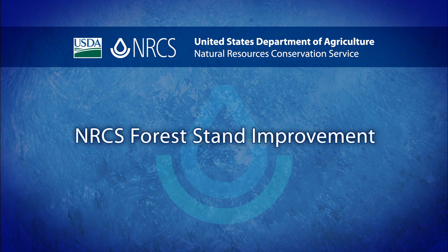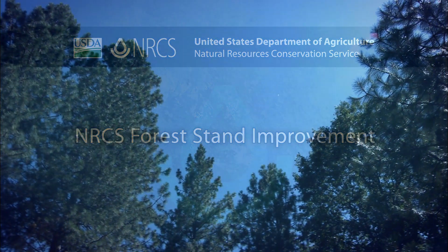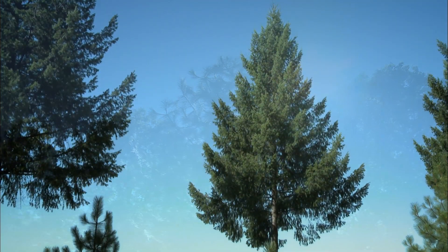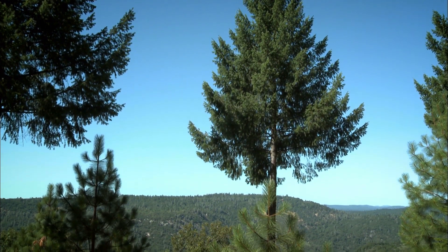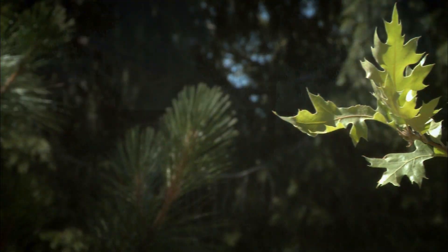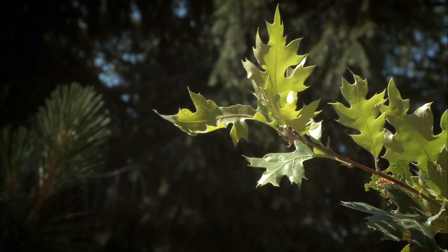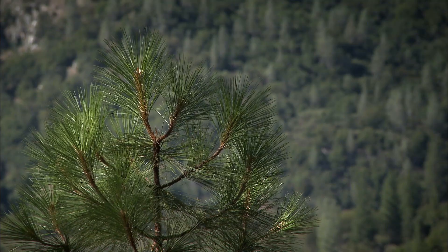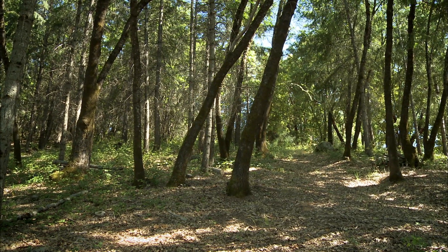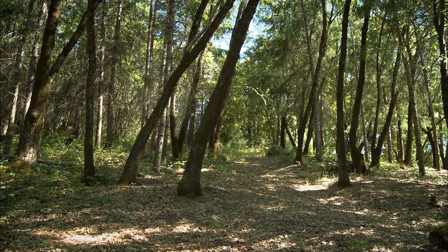California's forests play a vital role in the state's environmental health and productivity. With over 39 million acres of picturesque forest land, it is essential to keep these forests and the thousands of species they house healthy and thriving. For private landowners, this can sometimes be a difficult task, but with the help of Natural Resources Conservation Service, or NRCS, these lands can be managed through a process called forest stand improvement.